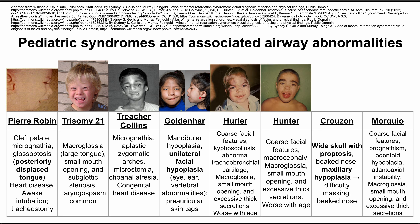Next are Hurler and Hunter syndrome, which are similar. Both have coarse facial features. Hurler syndrome has kyphoscoliosis, abnormal tracheobronchial cartilage, macroglossia, a small mouth opening, and excessive thick secretions. Hunter syndrome also has coarse facial features, macrocephaly, macroglossia, a small mouth opening, and excessive thick secretions.